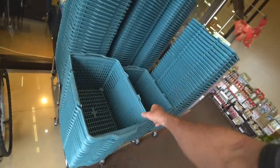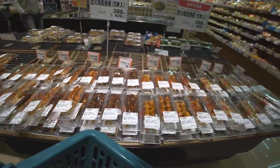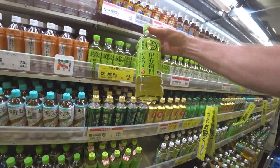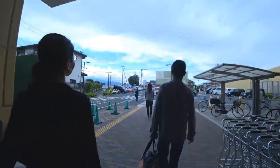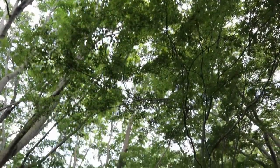We're at the York Mart. Here we are at the spot. Let me show you the stuff here real quick.